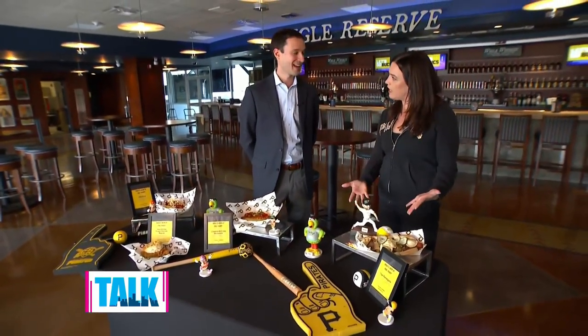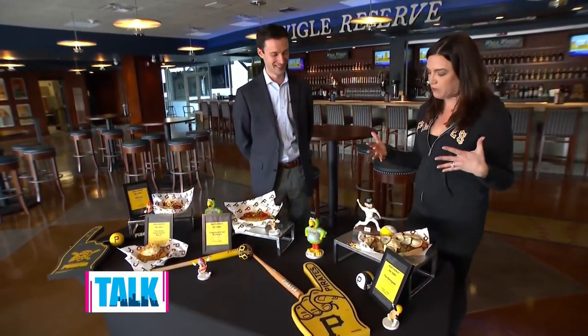Do you know if David Bednar has experienced the renegade dog yet? I'm not sure, but if he wants one, I'd be happy to deliver one. Well, I'll let you guys send that memo — David, if you're watching before the game, please come on and enjoy one of these renegade dogs.